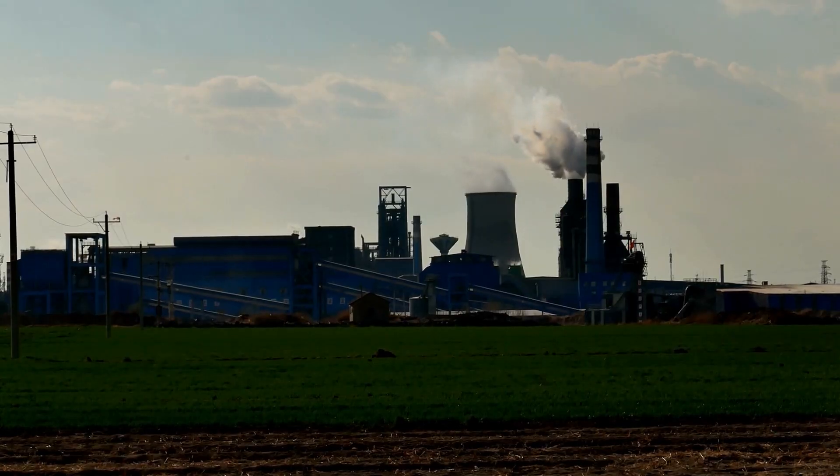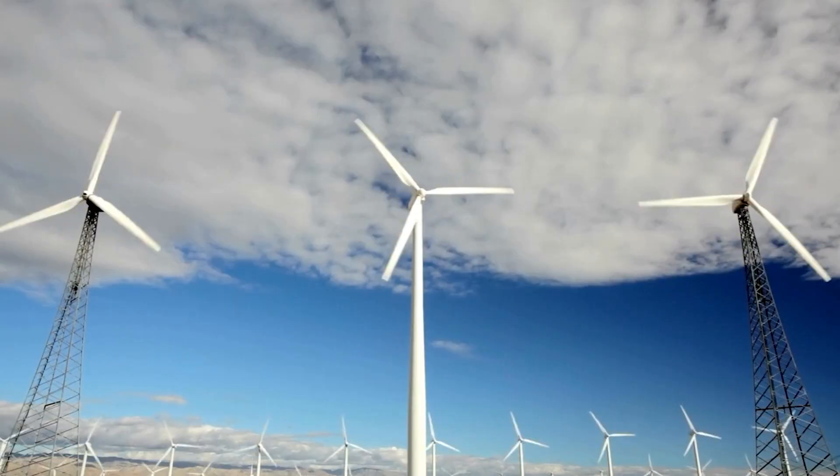Progress in steelmaking technology is very exciting, though not everyone gets so excited about steel. Changing to an emissions-free manufacturing process won't really change the look, the feel, or the structural properties, so it's not as visible as replacing, say, coal-powered plants with wind and solar.